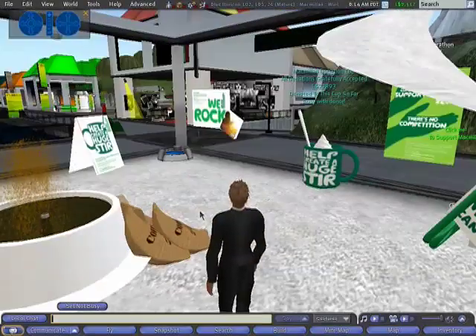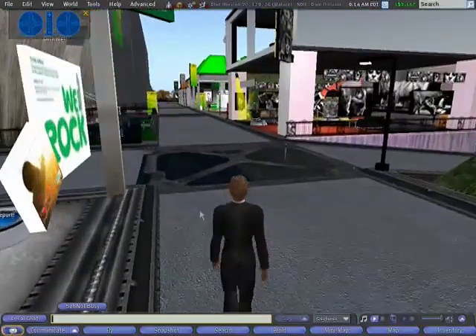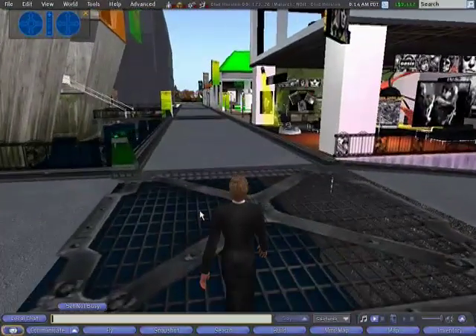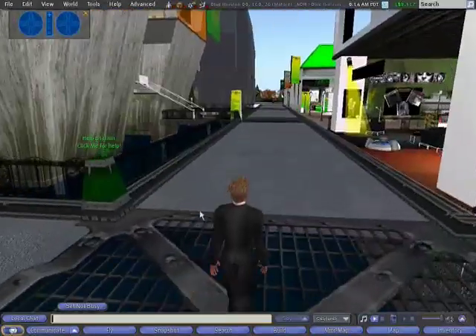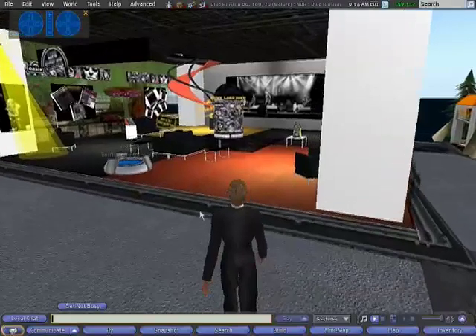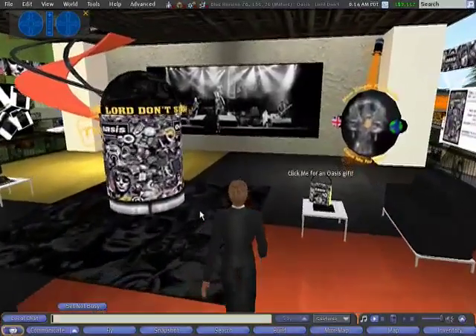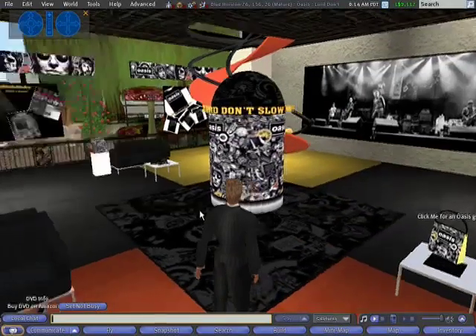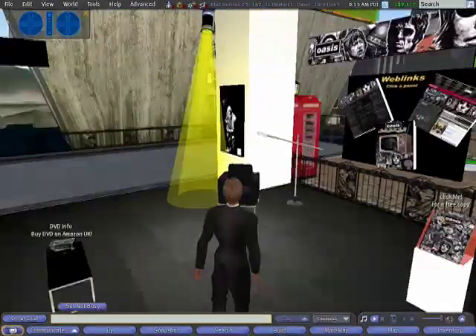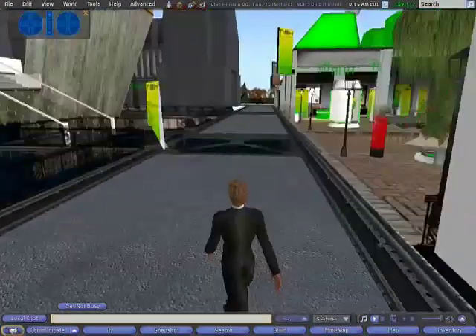As we walk past this big coffee cup here on the right, that's where people made donations and got free gifts as a result. The next area we're going to look at is the Oasis store. Oasis, the rock band, launched a new DVD last November. They ran for two weeks a 15-minute preview in Second Life, two weeks before the actual launch, and about 1,500 Oasis fans signed up to come into Second Life just to watch that film.